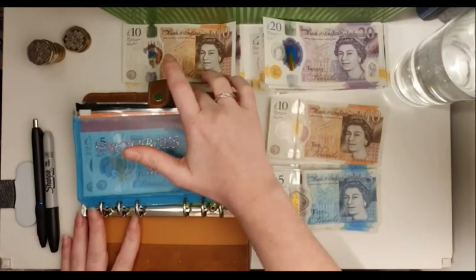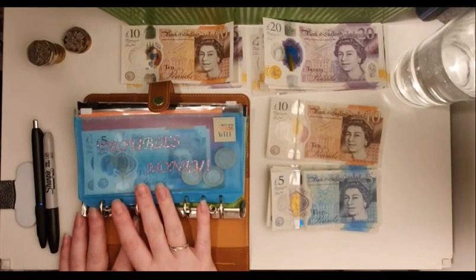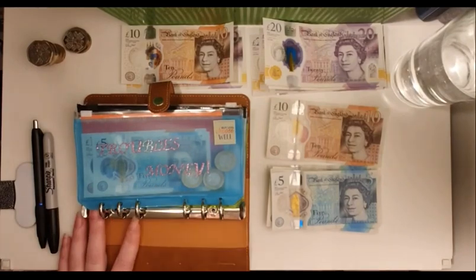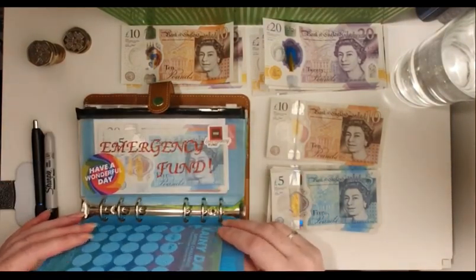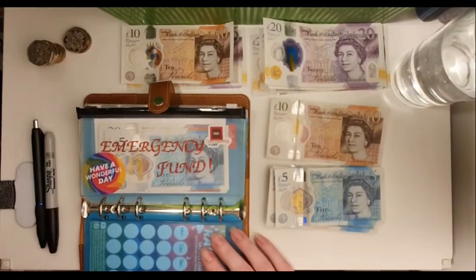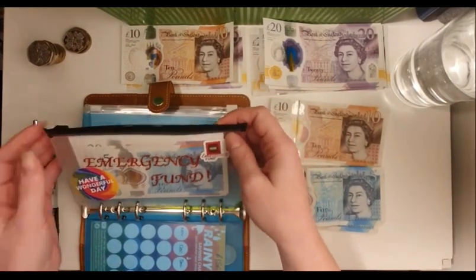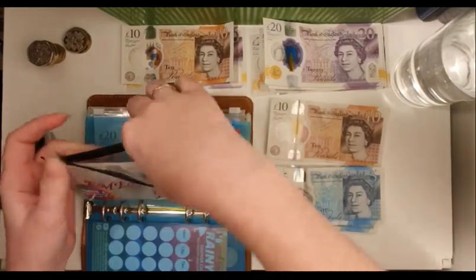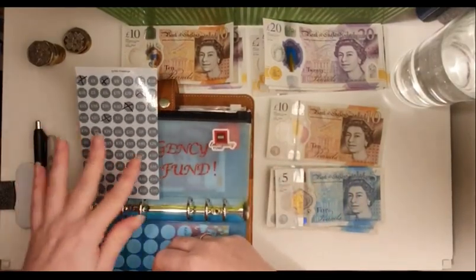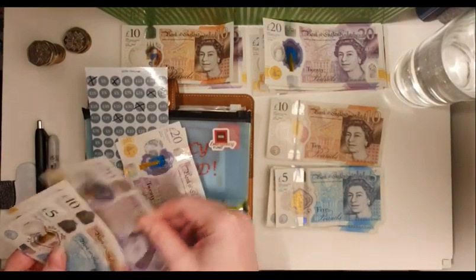I want to start with my savings challenges, just because I don't know if I'll have enough change since the post office only gave me £20 notes. My daughter's folder is already done — there's now £18 in that. I had to film this twice because the first time I forgot to press record. This one is getting £75 added to it, which is fantastic.